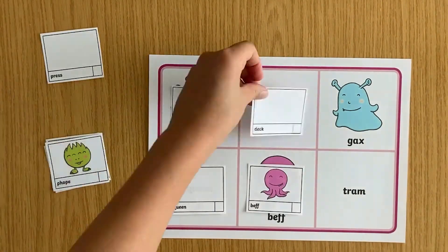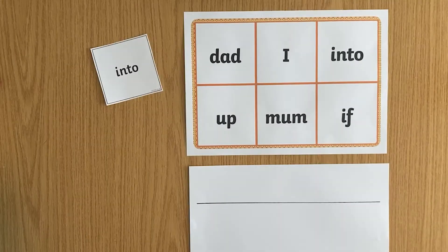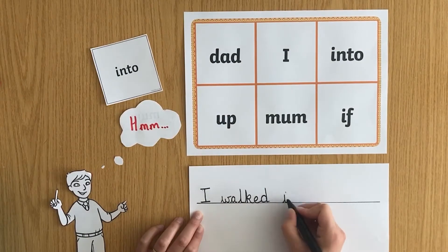The child who covers all their words first is the winner. To make it trickier, you could tell them they can only cover their word if they can say or write a sentence with that word in.